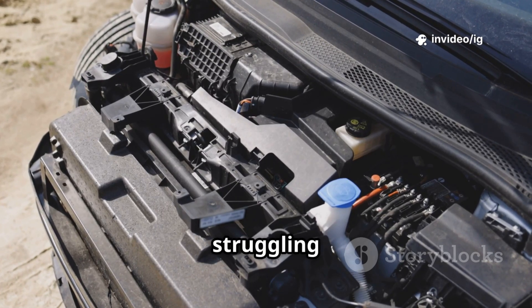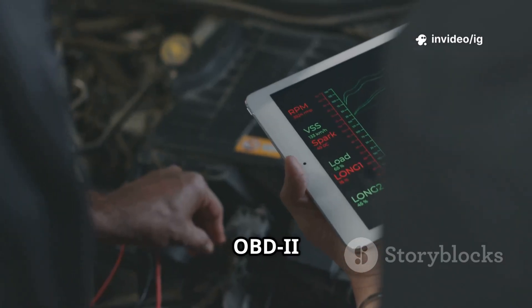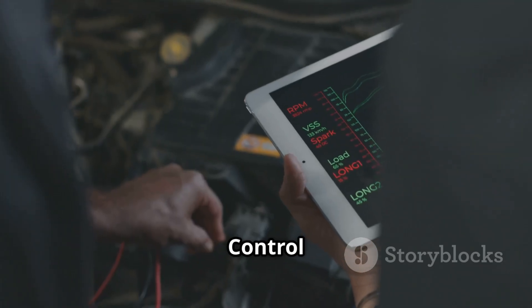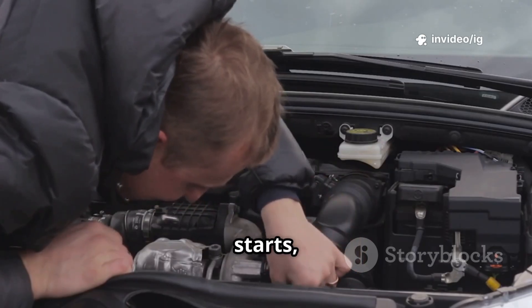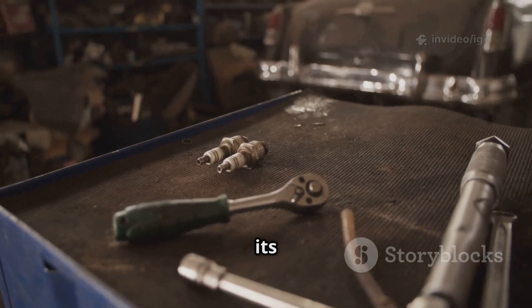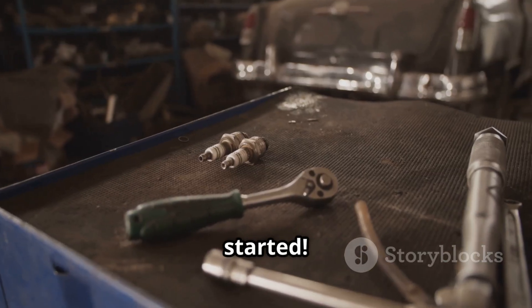Hello friends! Is your car struggling to start, or do you notice rough engine performance? If your OBD2 scanner is showing code P0629, this means there's a problem with the fuel pump A control circuit — high voltage. This issue can cause hard starts, engine hesitation, or even complete stalling. In this video I'll explain what P0629 means, its symptoms, exact sensor locations, and how to fix it. Let's get started.